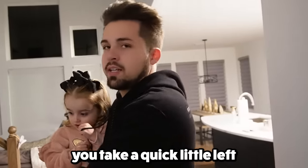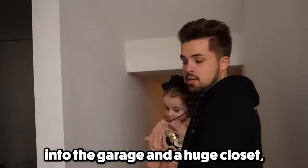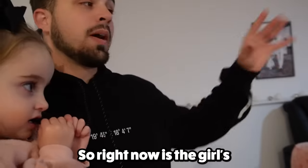So then you come in and take a quick little left right here. If you go into this little room, there's like a little mud room into the garage and a huge closet, which is currently Blakely's partial toy closet. If you follow me past this mud room, got some stairs here. This is what Laney calls downstairs.